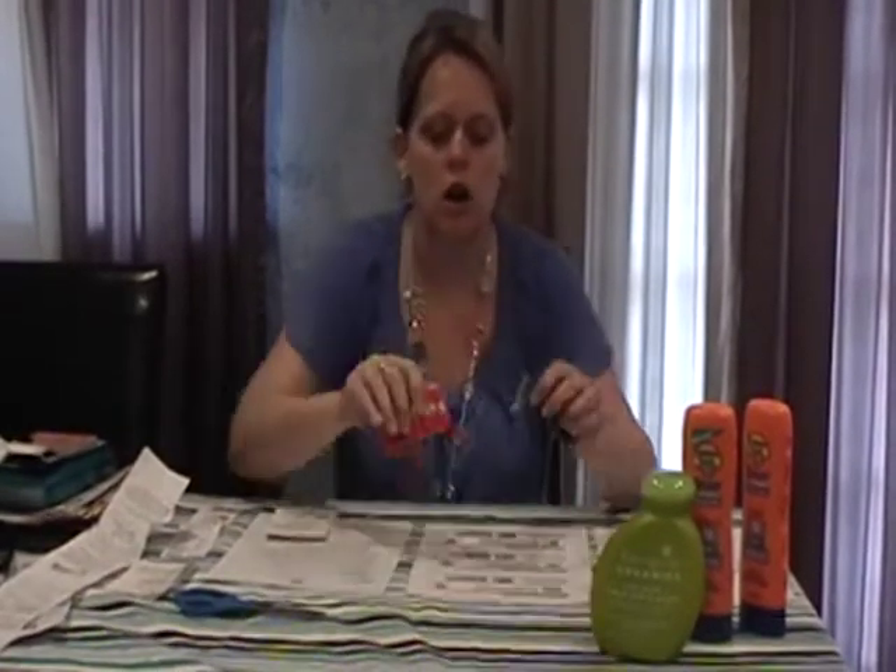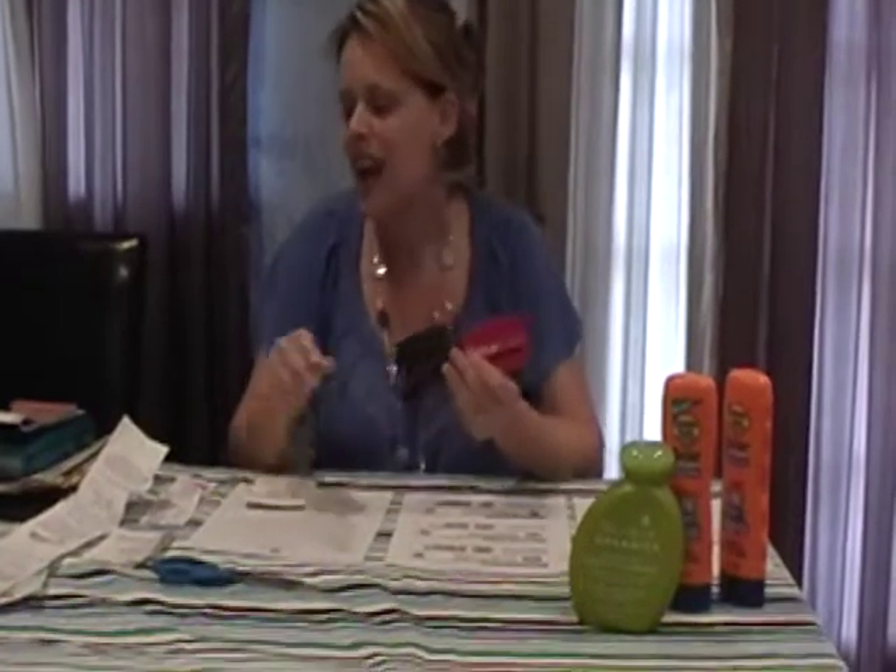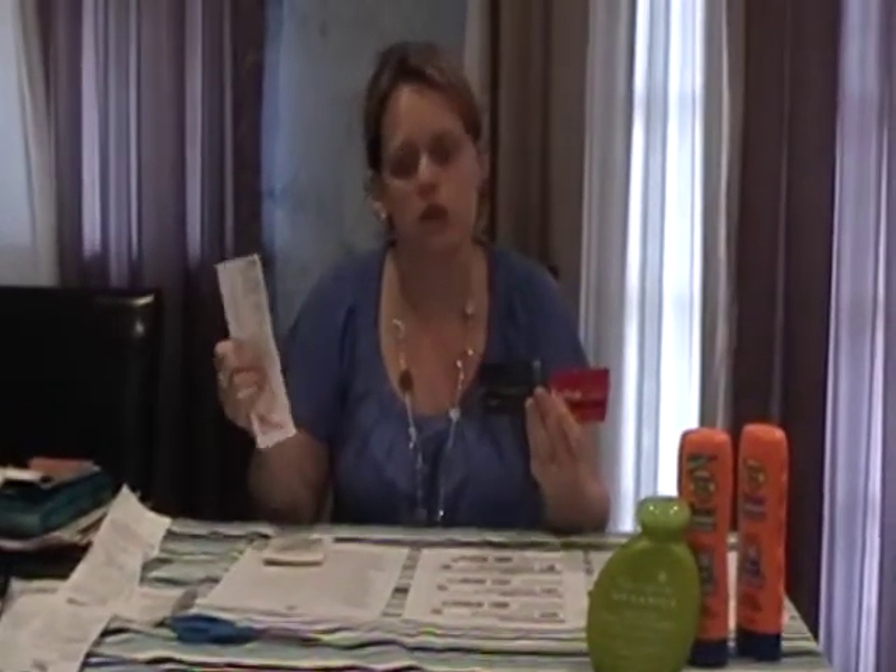Hi. Welcome back to Debt Free Spending. We're here for our second couponing lesson today. Hopefully you already got to see the basics on couponing, but today we're going to get even a little deeper into how to use our store coupons, manufacturer's coupons, and our store cards and our cash back bucks and register rewards.